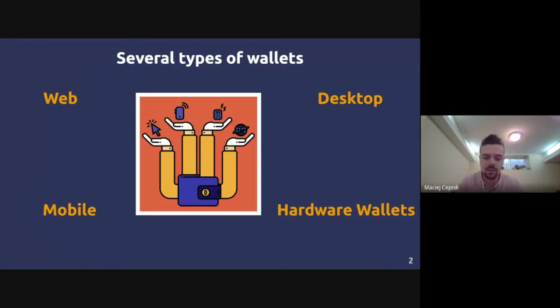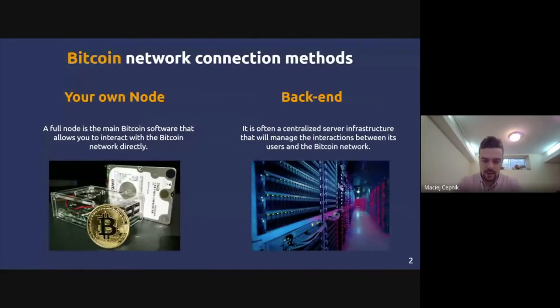One very important thing to consider when choosing your Bitcoin wallet is how it connects to the Bitcoin network. Your wallet holds the private keys that authorize the signing of transactions. In order to do so, the wallet needs to connect to the Bitcoin network — a mesh of full nodes communicating transactions to each other. You can connect to your own node, someone else's node, or through a backend server.